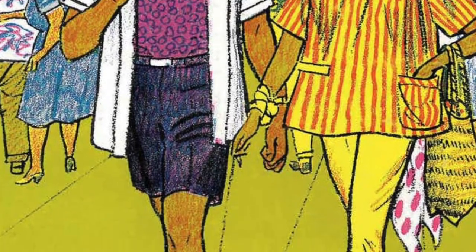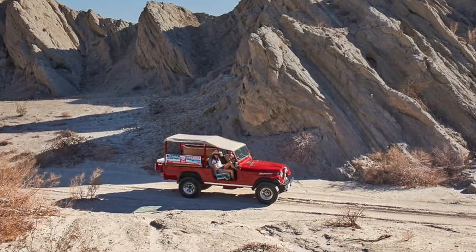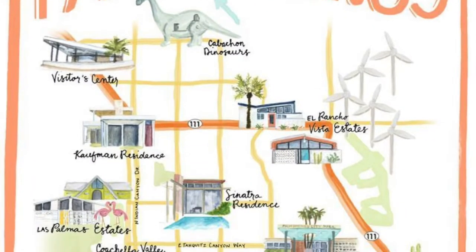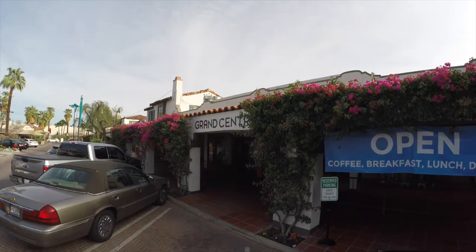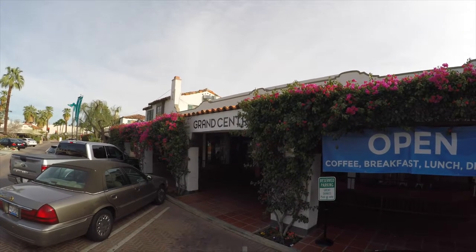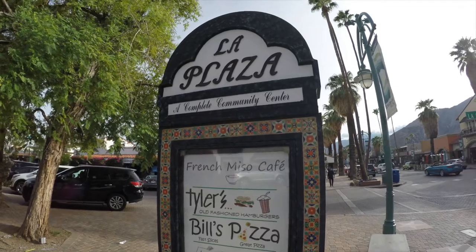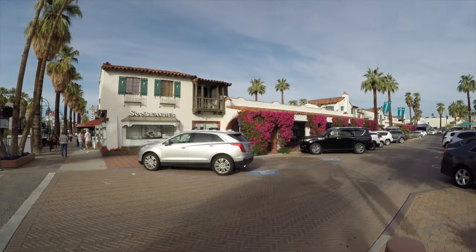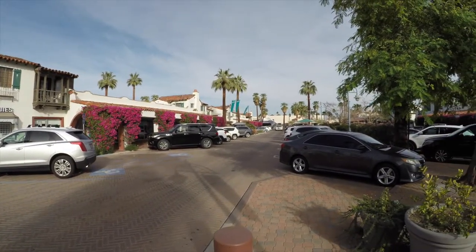Of course, right now all that stuff is not going on because of COVID. But hopefully by the time you're here, that will be back open and you'll be able to explore and dive in a little deeper into Palm Springs. One of my favorite places in Palm Springs has always been La Plaza. And even before we moved here, this was one spot in downtown Palm Springs that always really caught my attention.